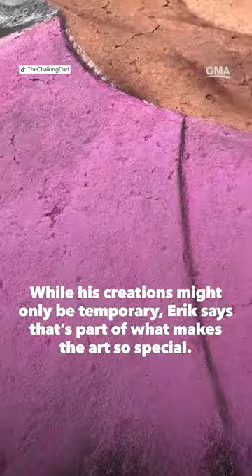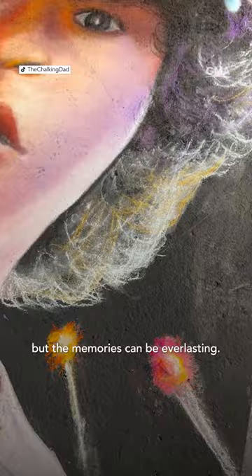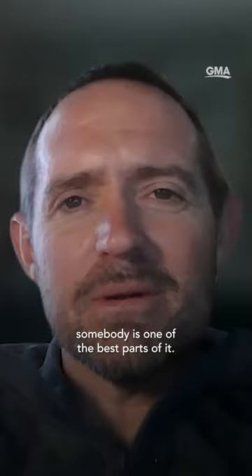The temporary nature of chalk art — it's a lot like life. It's meant to be enjoyed in the moment. It's beautiful and messy and it's temporary, but the memories can be everlasting. Even if it's temporary, that moment of getting to create joy for somebody is one of the best parts of it.